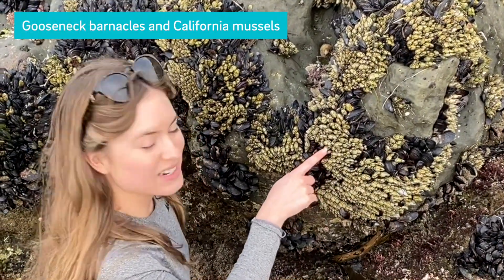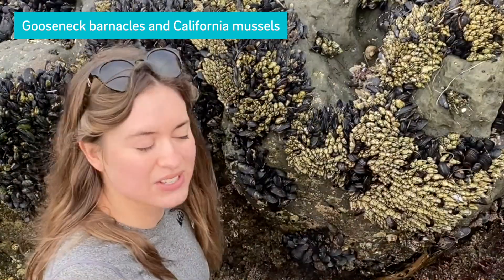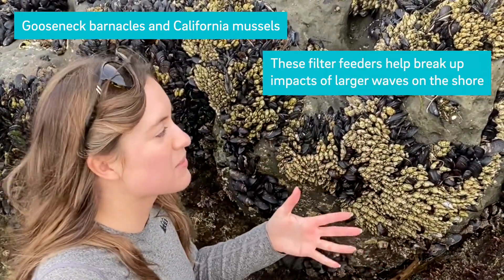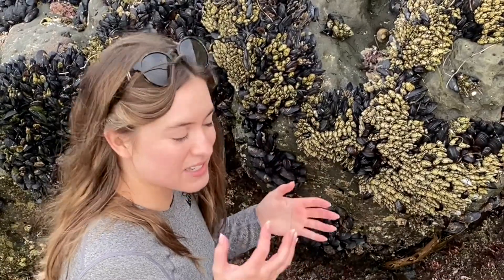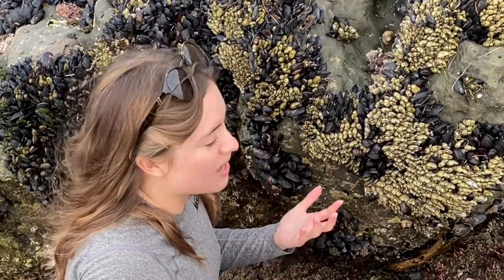This is a combination of gooseneck barnacles and California mussels. In combination with the rocks, these guys can help to sort of break up some of the impact of larger waves. And they're both filter feeders, so they're really good at pumping water in and out of their bodies and taking all the edible items out of that water.